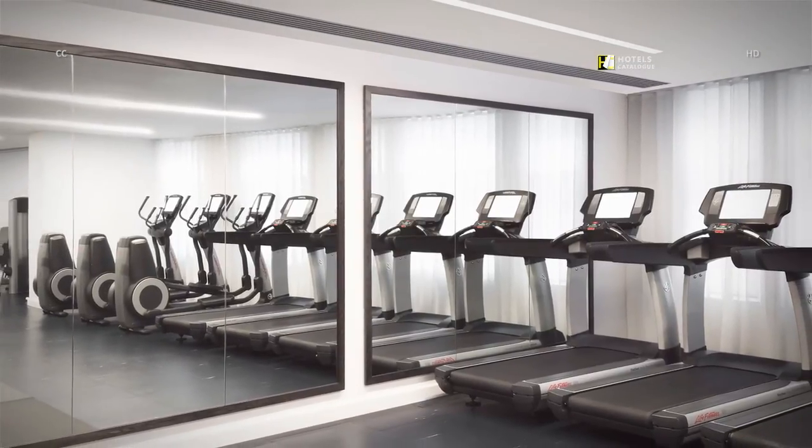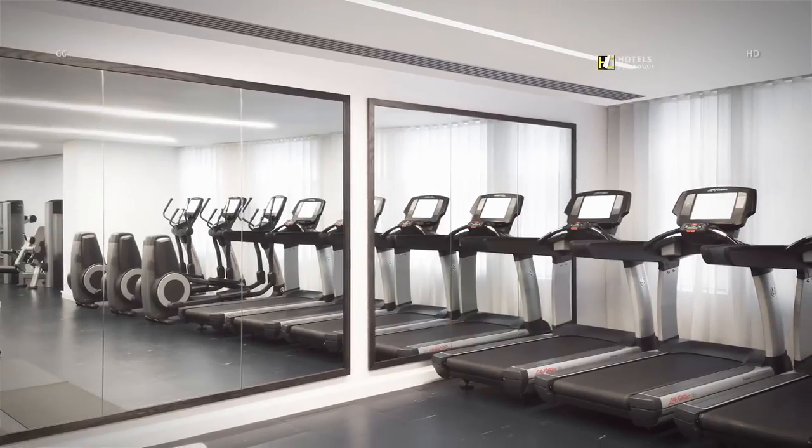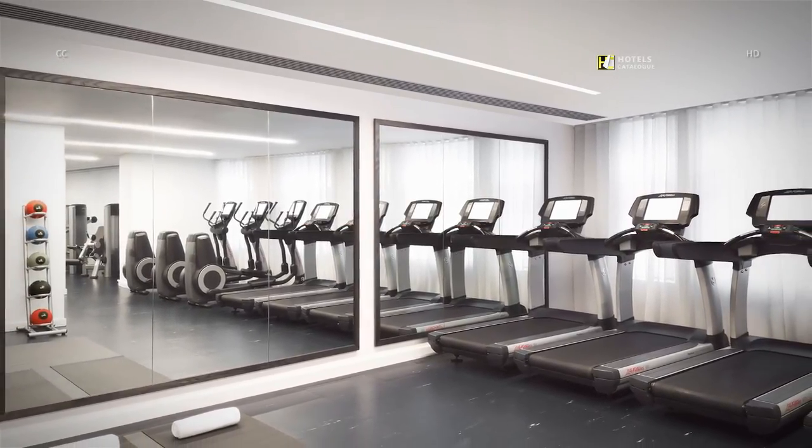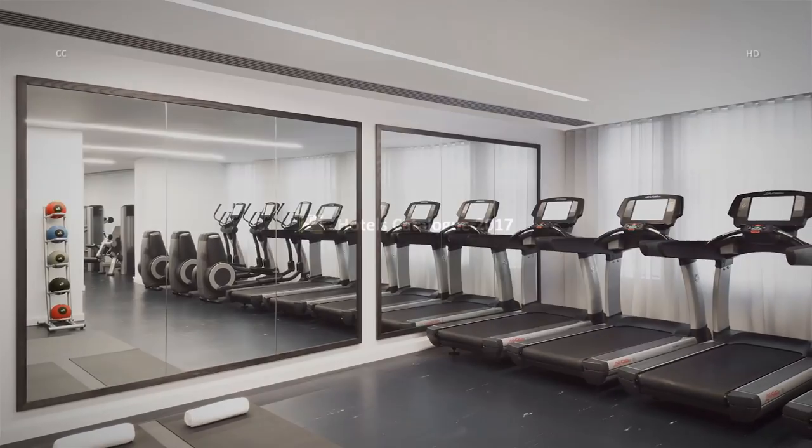Our state-of-the-art fitness center has cardiovascular machines with personal flat-screen TVs.